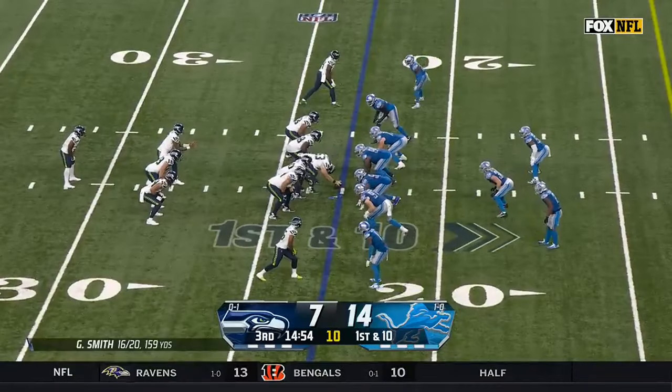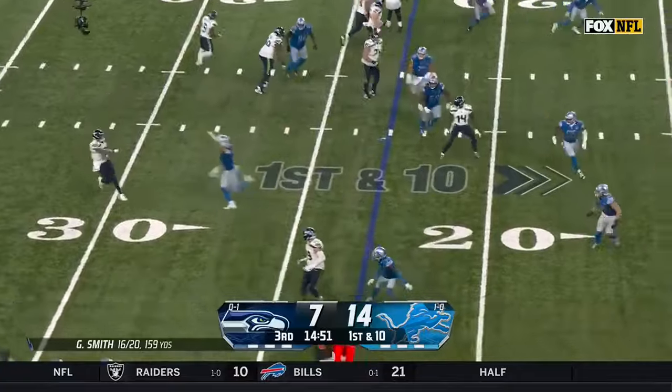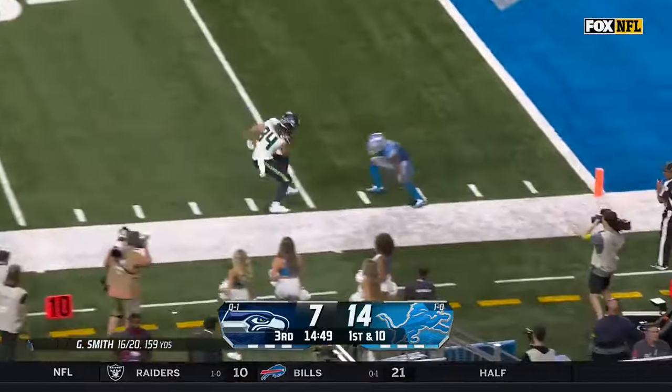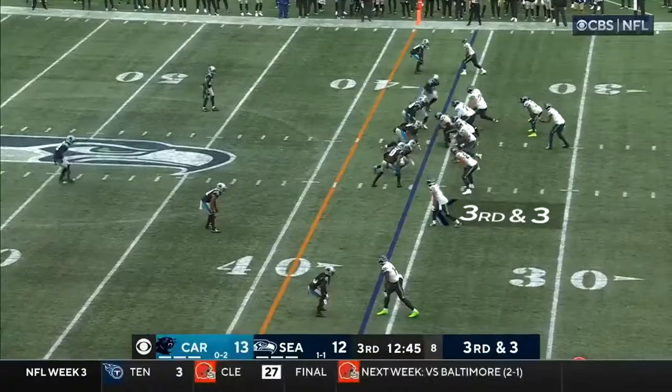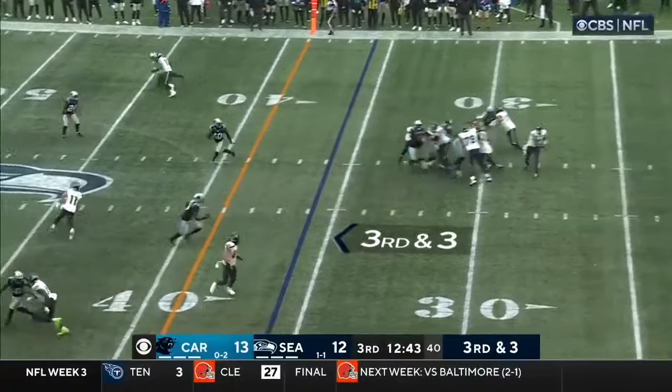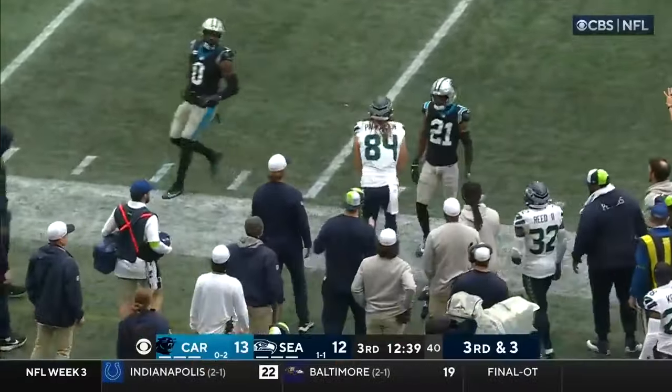Look at this formation. Started out with Smith on the fake, wafting deep, has Parkinson at the 5, makes a move, down to the 2. This is a 3rd and 3 for Seattle. Smith, it's on time — he feeds it to Parkinson for a first down.